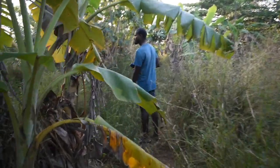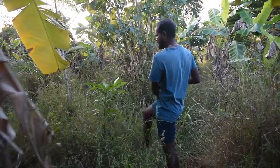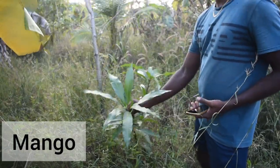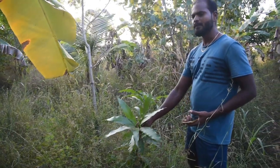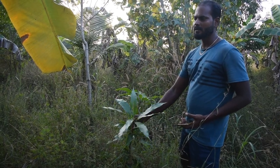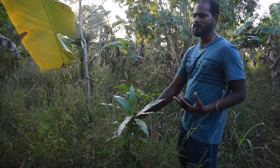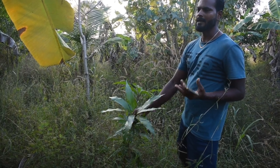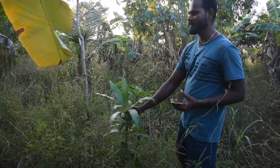We didn't show mango yet — this is baby mango. This one is mango, or mambaram in Tamil. In Tamil culture three fruits are like the king of fruits — mango, banana and jackfruit. So our forest has all three.